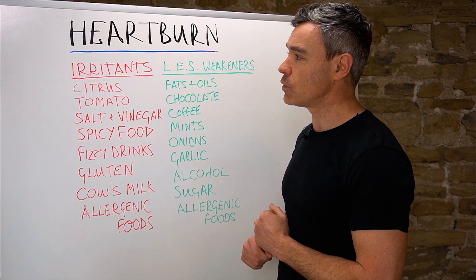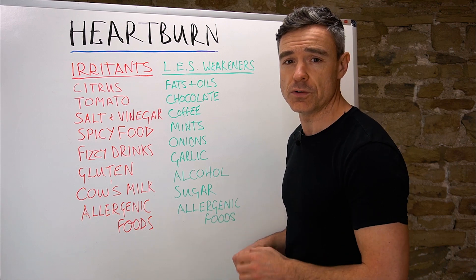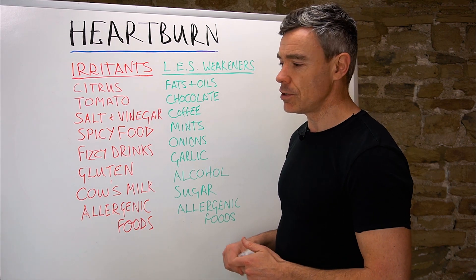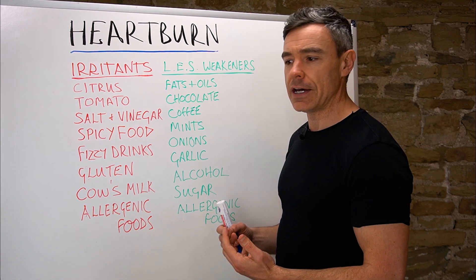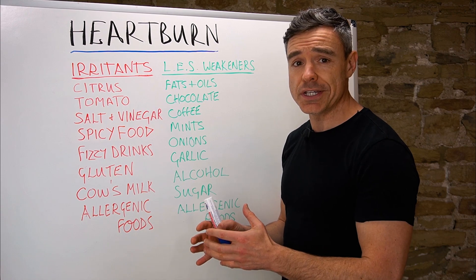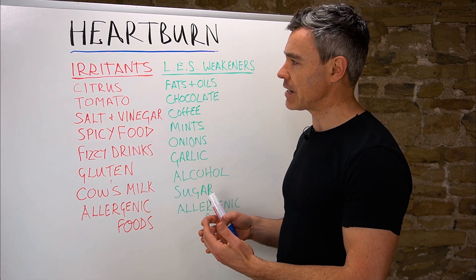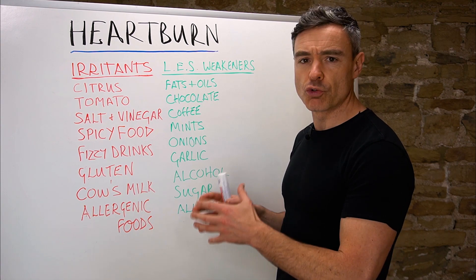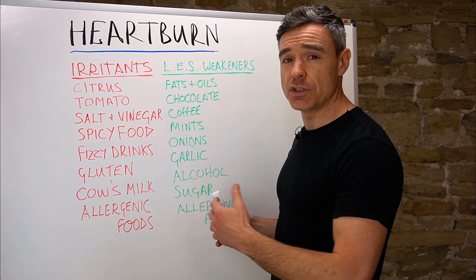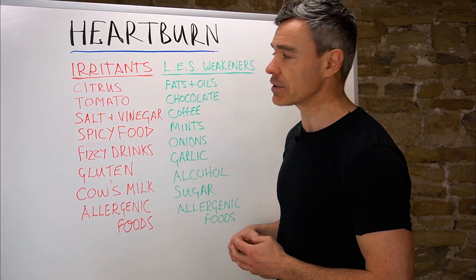Hi, it's Dave, and we are going to talk about how different foods can cause or contribute to heartburn in this video. I've broken down the different groups of foods into a couple of different categories — very loose categories, but from an educational perspective it's helpful to break them down into two major groups to explain the mechanisms by which these foods might contribute to heartburn and acid reflux.